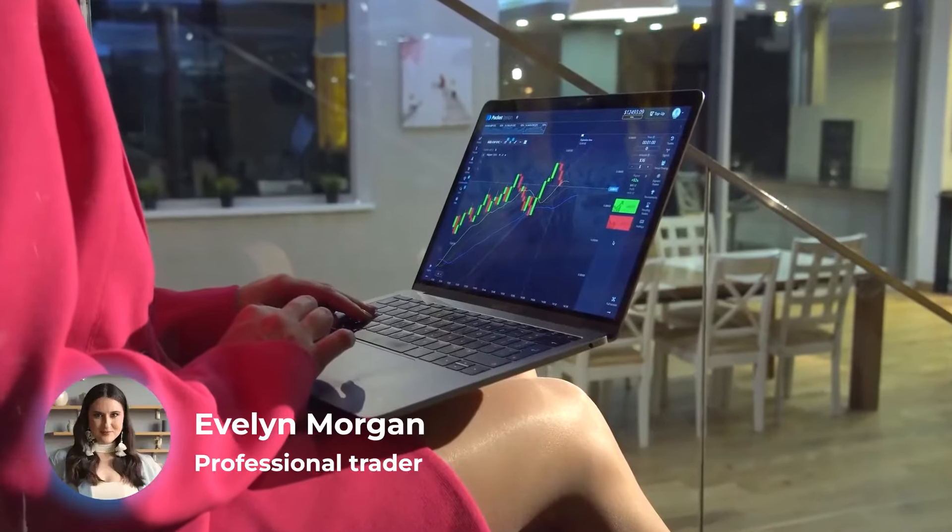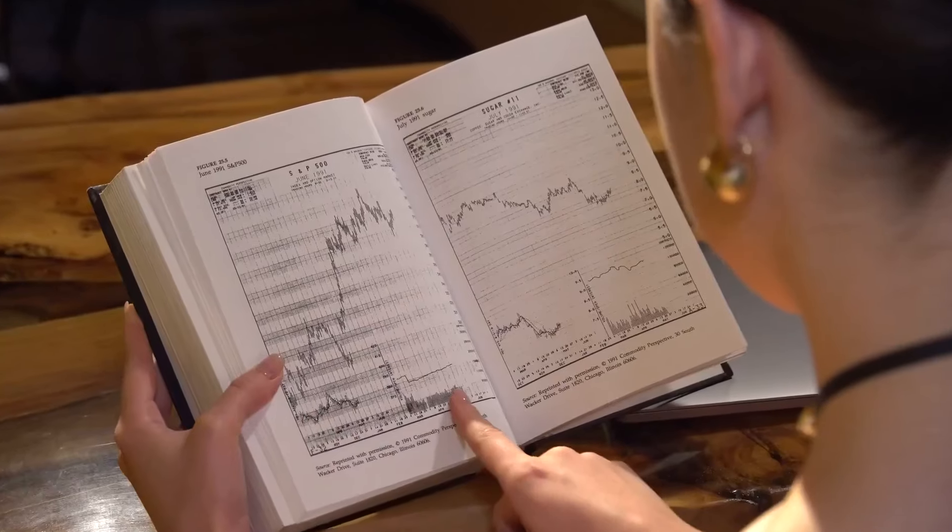Hey there, I'm Evelyn and I'm a professional trader with over five years of successful trading experience. My average win rate is 88.9%, and today I'm going to prove it.